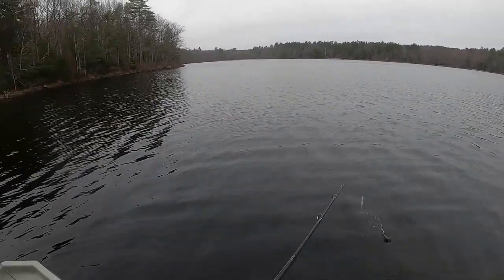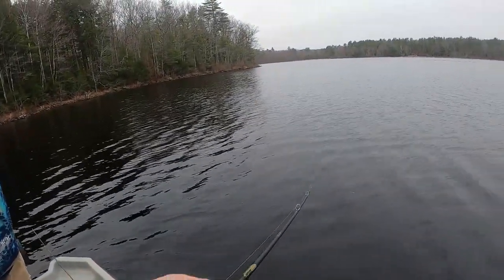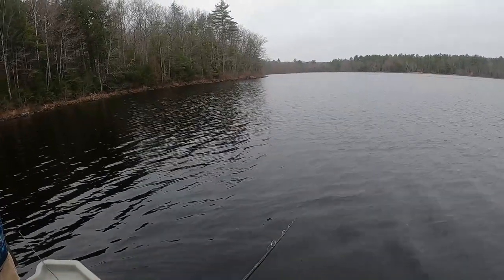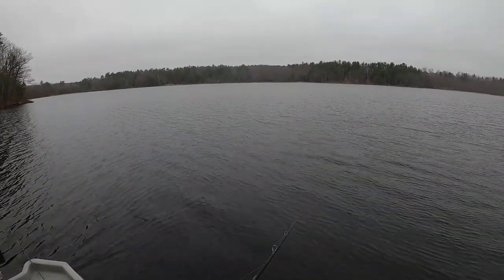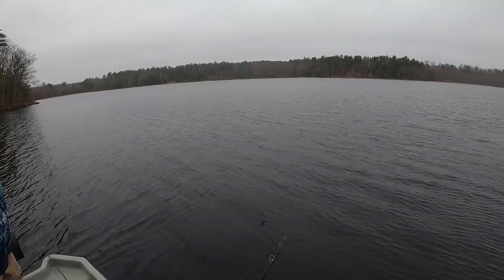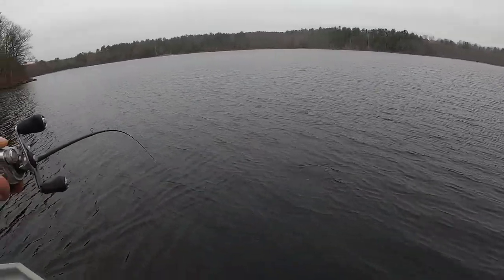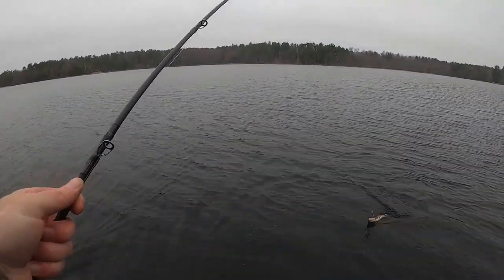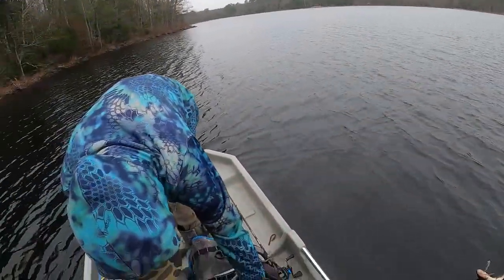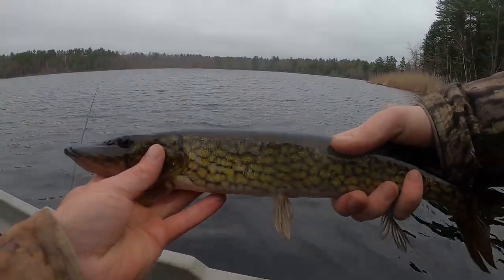Oh, that looks so good down there. I think smallmouth would gravitate towards windy shorelines or calm areas this time of year. Oh, pickle — another one! All right, another little pickerel, slightly bigger than the first one, but still not very big.